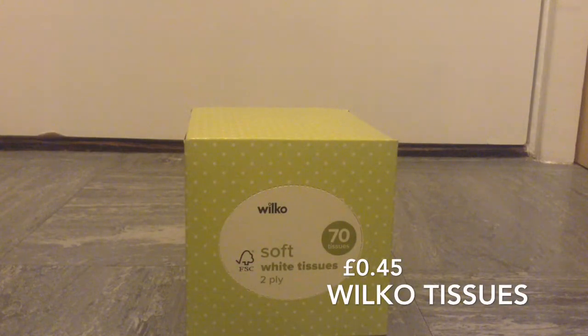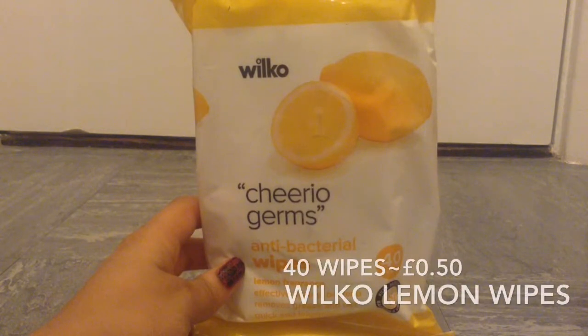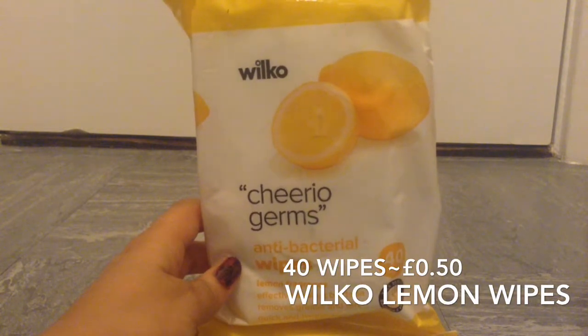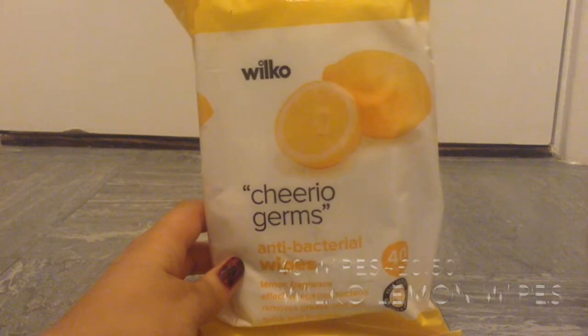I picked up a tissue box from Wilkinson's, which was 45p. I also picked up some lemon antibacterial wipes — these are the Wilco's own range, 50p for 40 wipes, and they're really good for cleaning out the cages.